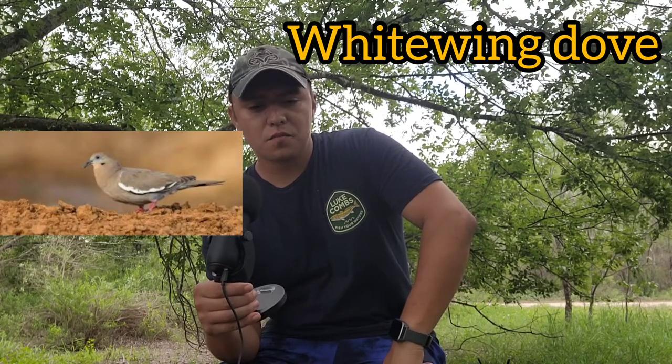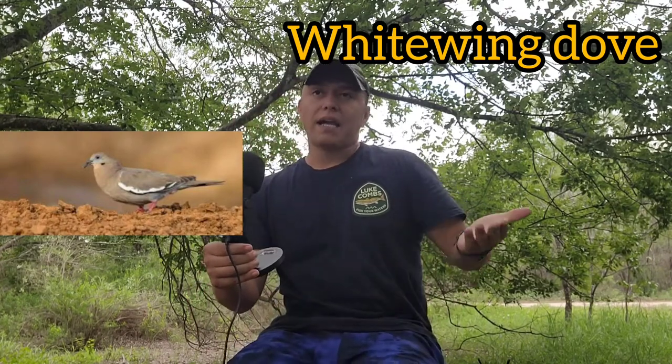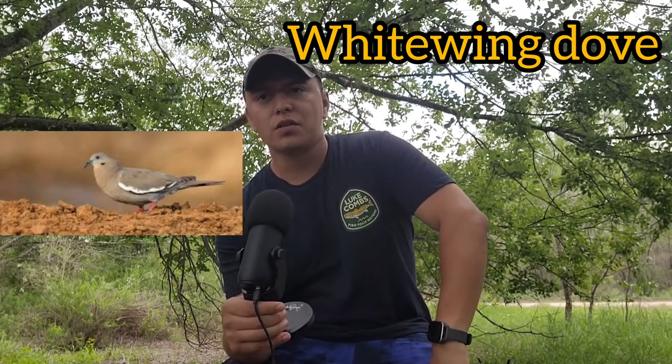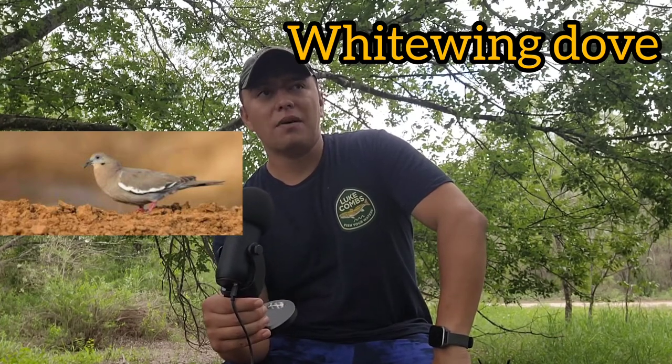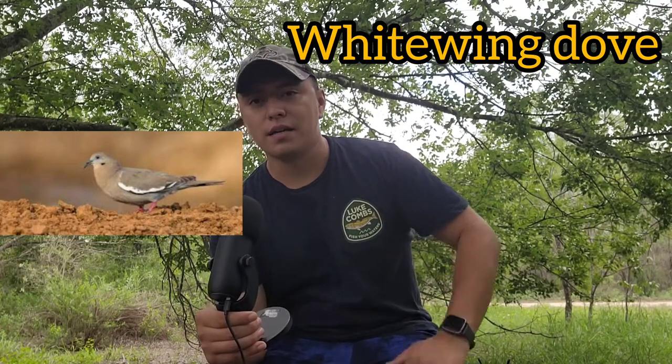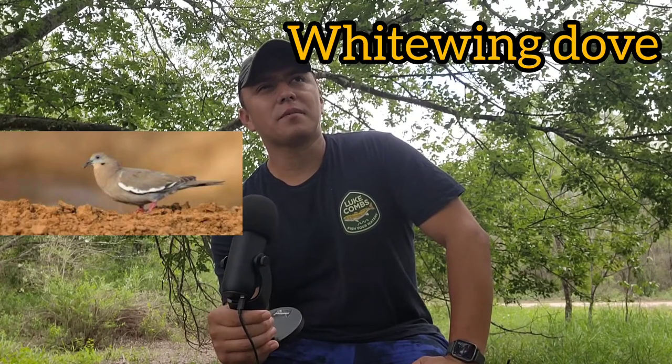The next bird is the white-wing dove. As the name describes, they have white tips on their wings. These birds are typically a little fatter and a little bit bigger — I prefer white wings because they give more meat per bird. They're more like gliders; they're still pretty fast and agile, but not as agile as the mourning dove. They do a lot more hovering and aren't as zippy when you're shooting at them.